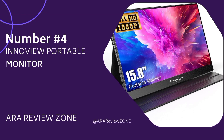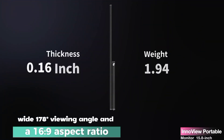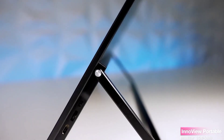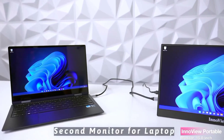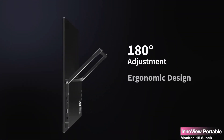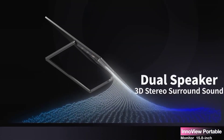Number 4: The InnoView Portable Monitor boasts a 15.8-inch IPS screen with a crisp 1920x1080 resolution. With a wide 178-degree viewing angle and a 16:9 aspect ratio, this monitor ensures that you won't miss a single detail. The addition of HDR rendering technology brings out vibrant colors and enhanced contrast, creating a truly immersive viewing experience. What sets the InnoView apart is its dual USB-C ports — with plug-and-play functionality, connecting your devices is a breeze. You can use a single USB-C cable for both power and display, saving you time and hassle.